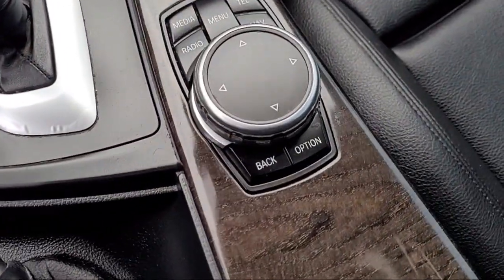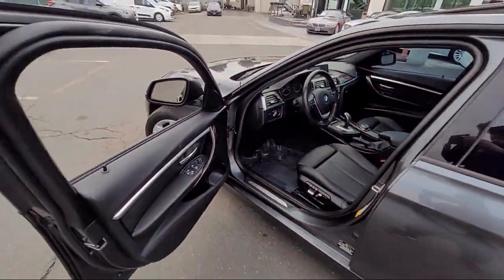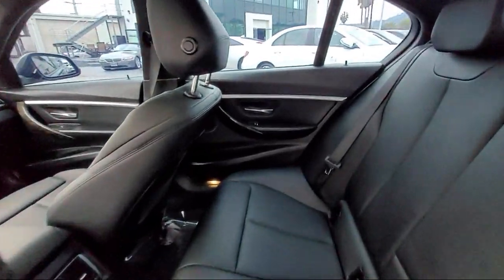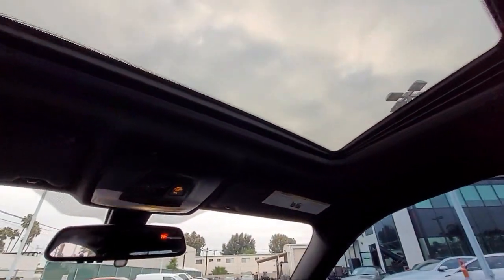It also features Sensatec leatherette upholstery, leather-wrapped steering wheel, park distance control, advanced real-time traffic information, wood dashboard insert, and has less than 70,000 miles on the odometer.